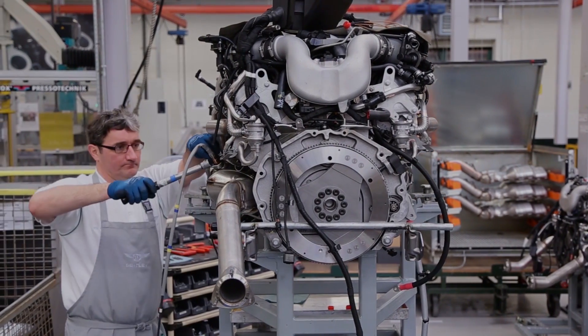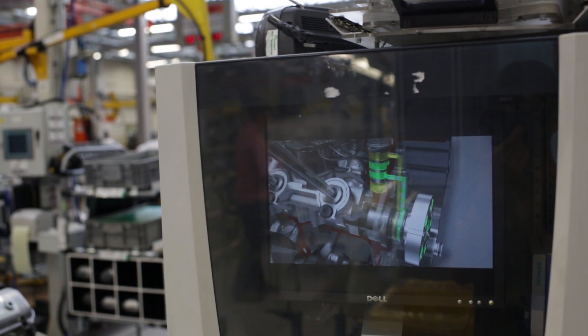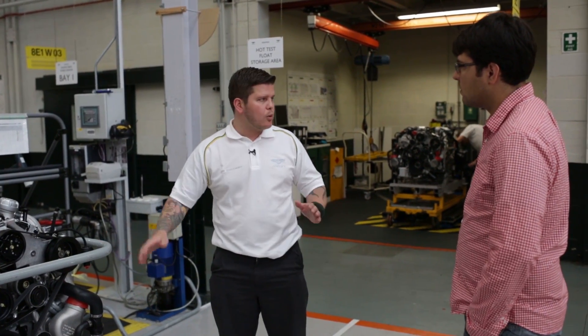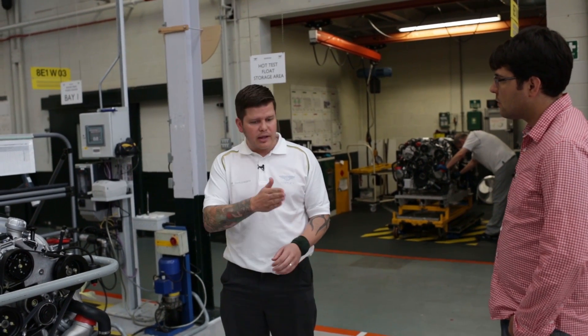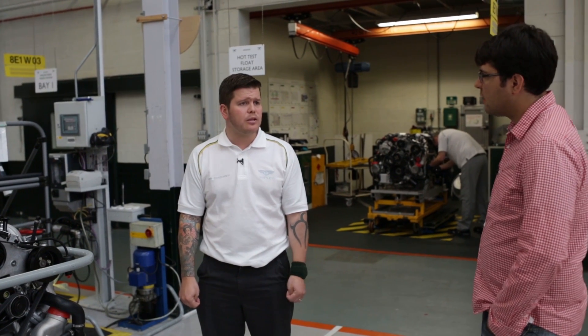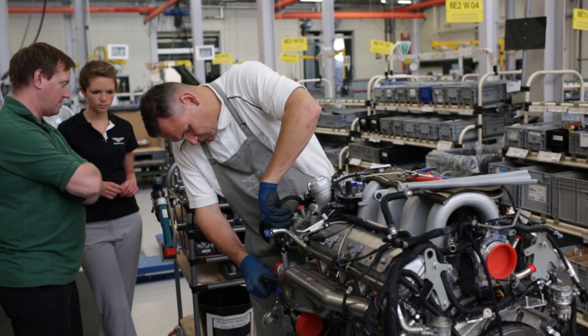Every engine after completing the CP4 line is tested in the hot test cells, running for around 20 minutes through a series of tests — including load testing and cam phasing — to make sure everything is working correctly. Separately, an audit engine is randomly selected, not tied to any specific order. It is first run, then subjected to an eight-hour endurance test, after which it is fully stripped down to every individual piece. Each part is inspected to confirm normal bearing wear and that nothing was missed during production or from suppliers. This happens approximately once every 100 engines, roughly every four weeks.